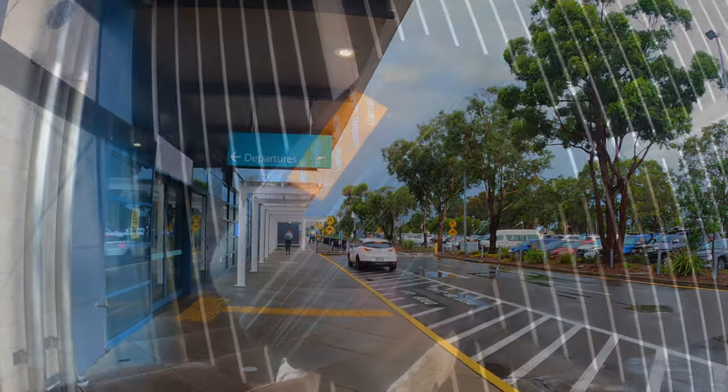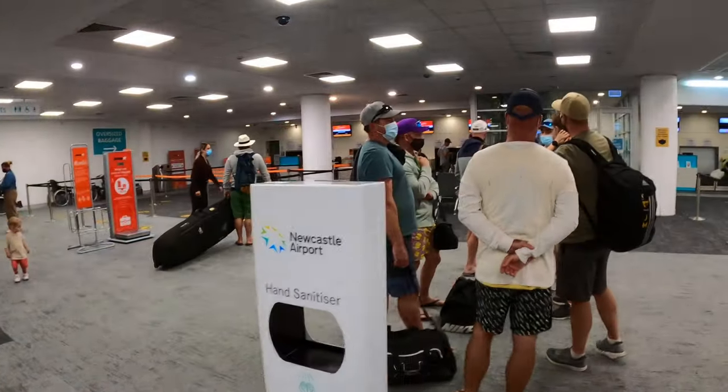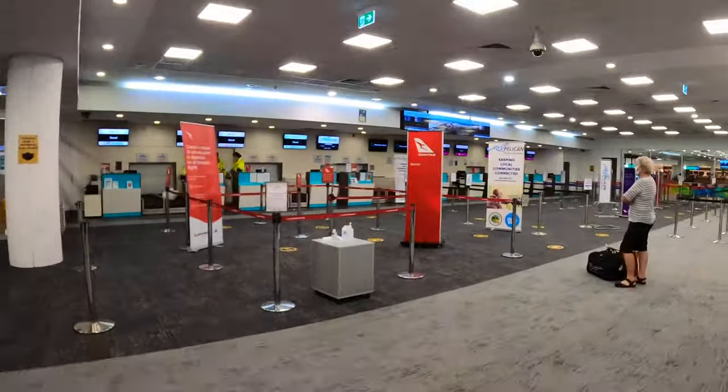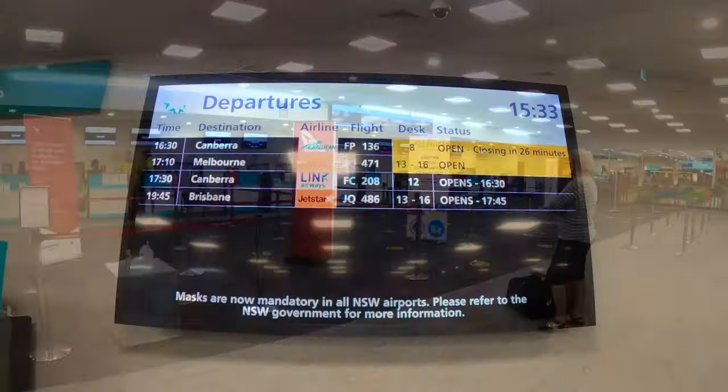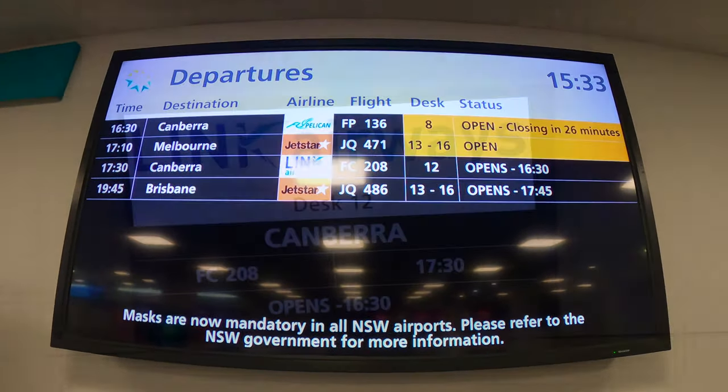Newcastle Airport is situated 15km north of Newcastle. It has regular flights to Sydney, Brisbane, Melbourne, as well as destinations in regional NSW. I arrived at the airport 2 hours before the scheduled departure time, but it turns out that Link Airways' check-in desk does not open until an hour before departure. So don't come to the airport too early!